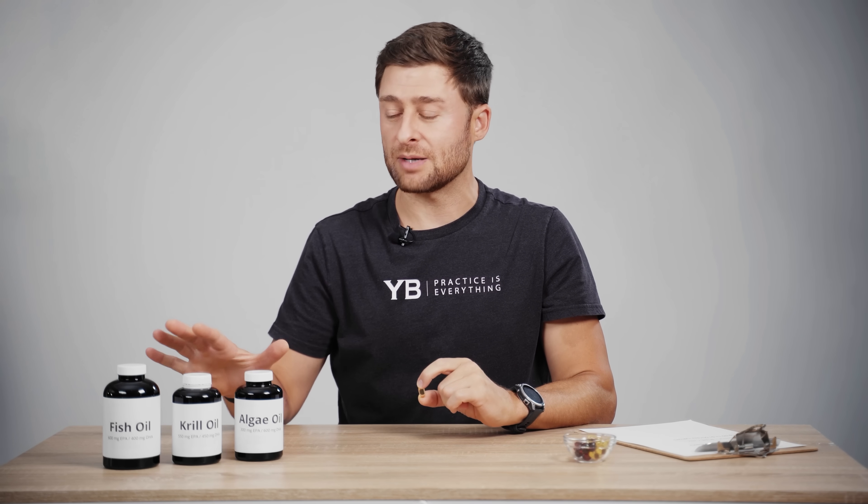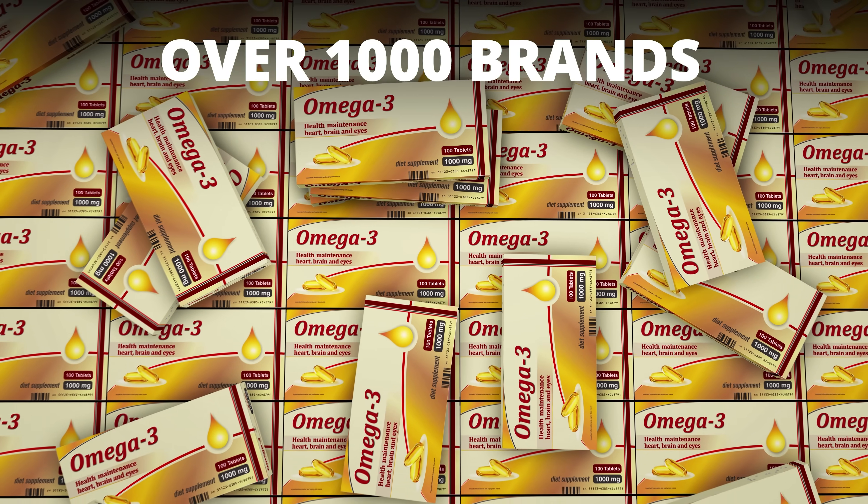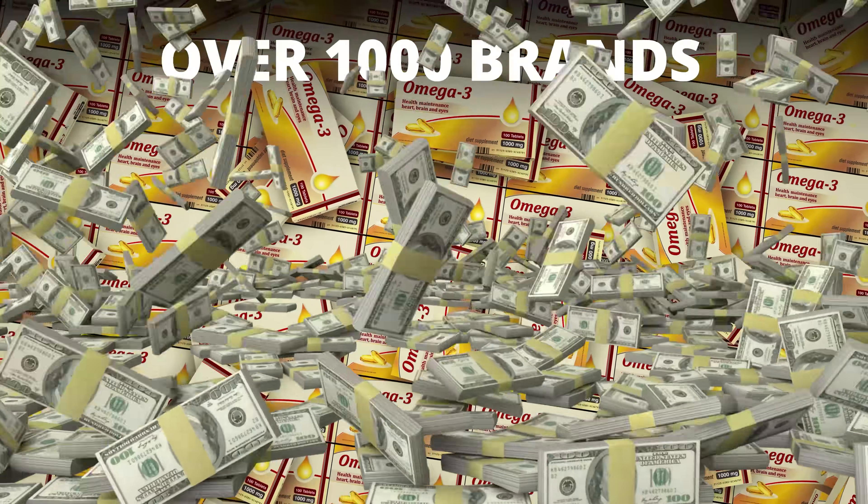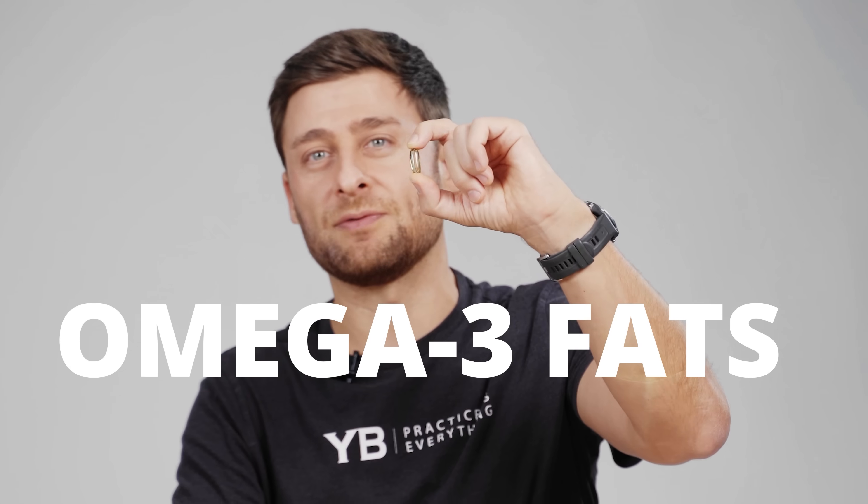It's one of the most common supplements, but it's also one of the most expensive. If you're confused, you are not alone. There are over a thousand brands, there are literally hundreds of millions of dollars spent every year on marketing, and it kind of seems like they're all the same, but they're not the same at all. This is a buyer's guide to omega-3 fats.